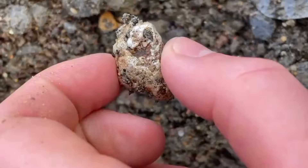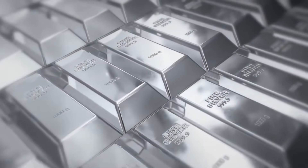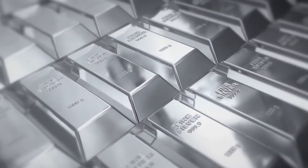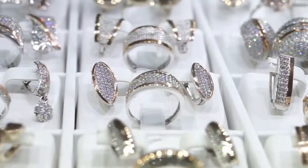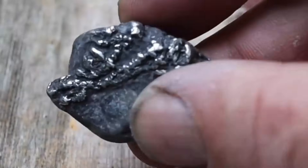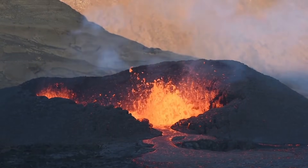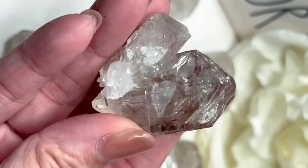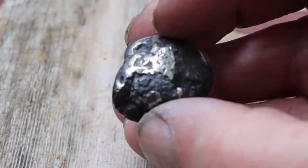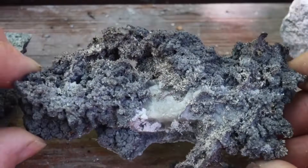If you see this shine on a rock, stop — that's real silver. What most people walk past every single day could actually be one of Earth's most valuable natural metals, hidden in plain sight, wrapped inside the dull gray skin of ordinary stones. Silver doesn't always appear in shiny coins or jewelry. It begins its story deep underground, forged in heat and pressure, waiting to be revealed by the right eyes. When sunlight hits certain rocks, you might notice a faint metallic gleam — not the sparkle of quartz, not the flash of mica, but something heavier, smoother, more persistent. That subtle glow is nature's quiet signal — a sign that native silver or silver-bearing minerals could be right beneath the surface.